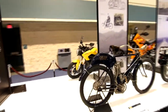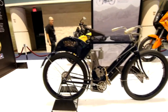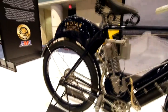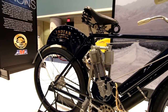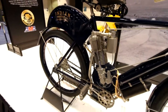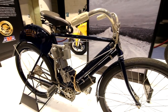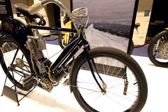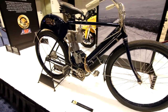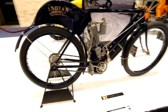1900s. Really early. 1904 Indian Single. Pretty much what you find today — just strapping a little motor onto a bicycle. Real popular around where I live, where everyone gets DUIs and loses their license. They are all over the place.